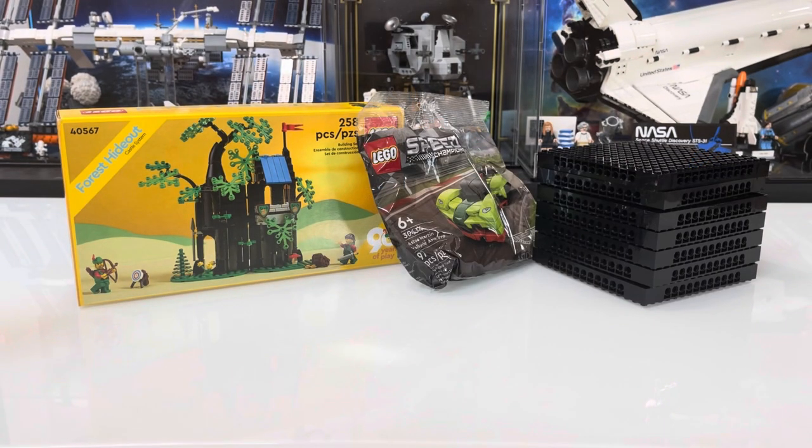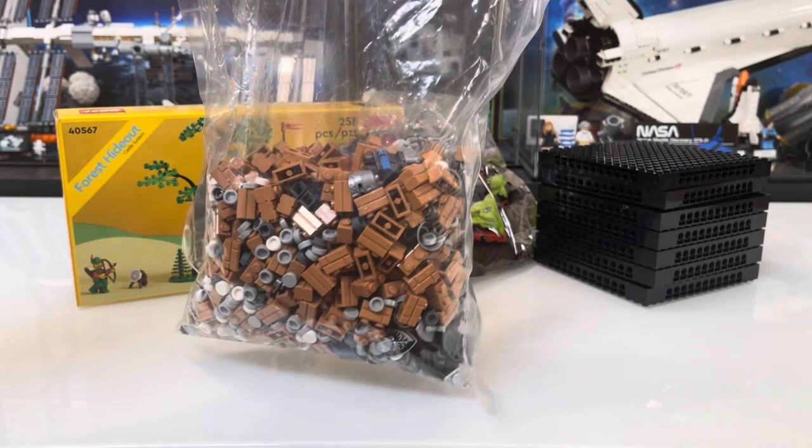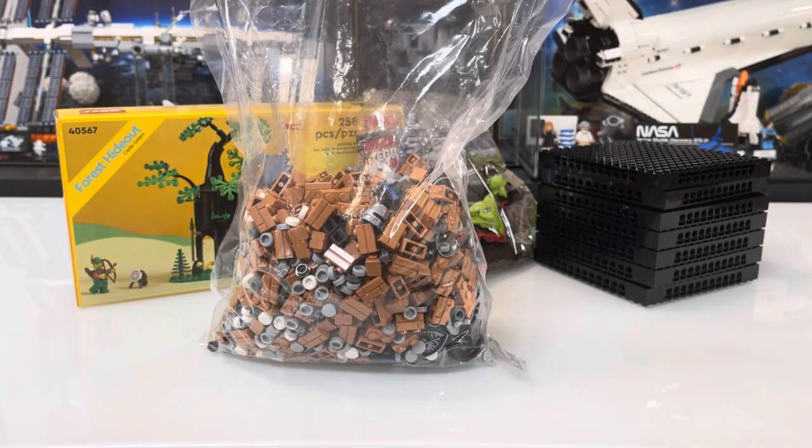To qualify for this gift with purchase, you had to spend over $150 on LEGO's website while they were running it. So the rest of our $150 haul is in this bag — let's go ahead and dive into that now.